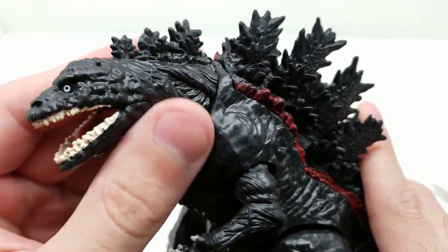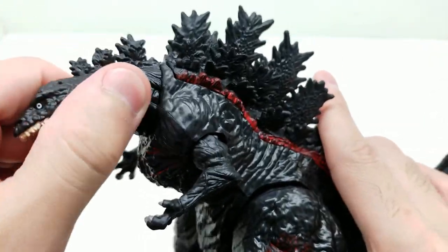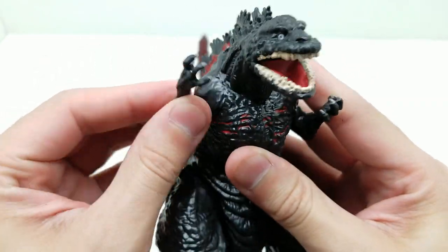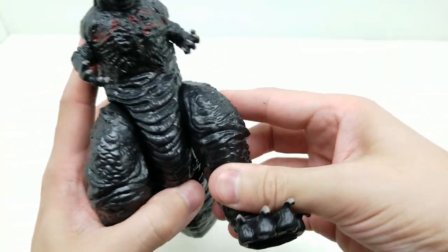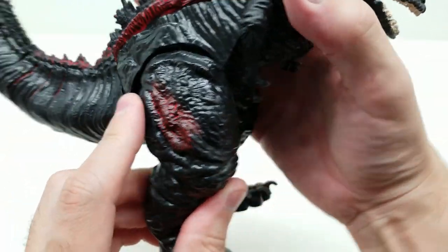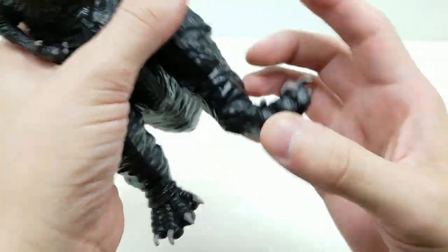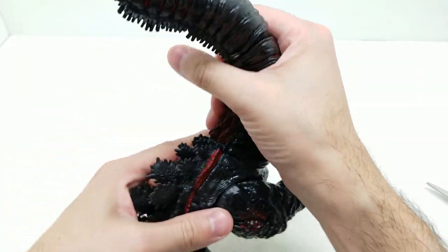Let's take a look at the articulation and mobility. The neck turns side to side - pretty awesome. Nothing else on the head moves since it's soft plastic. The arms move only at the shoulder - they turn around but do not move outward, as it's softer plastic. The legs go back and forth - this is the full extent since it looks like it hits a stop point. There's no knee movement but there is ankle movement.